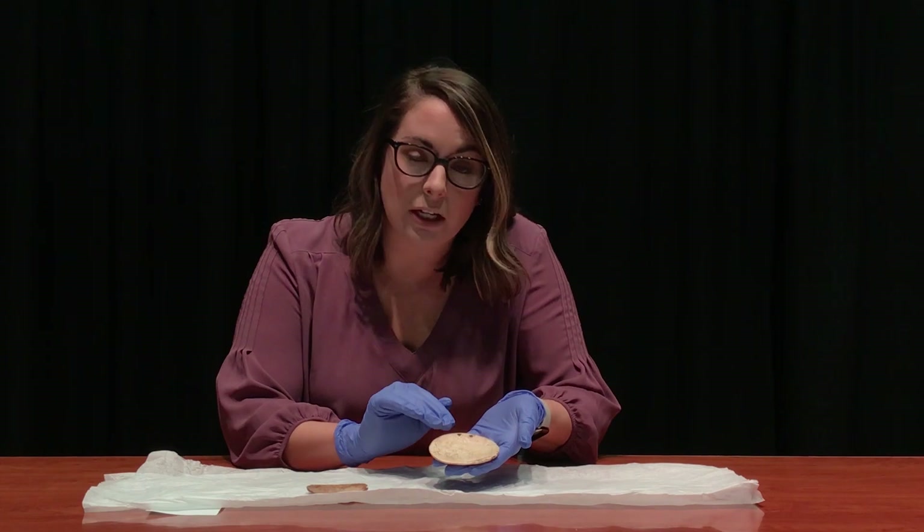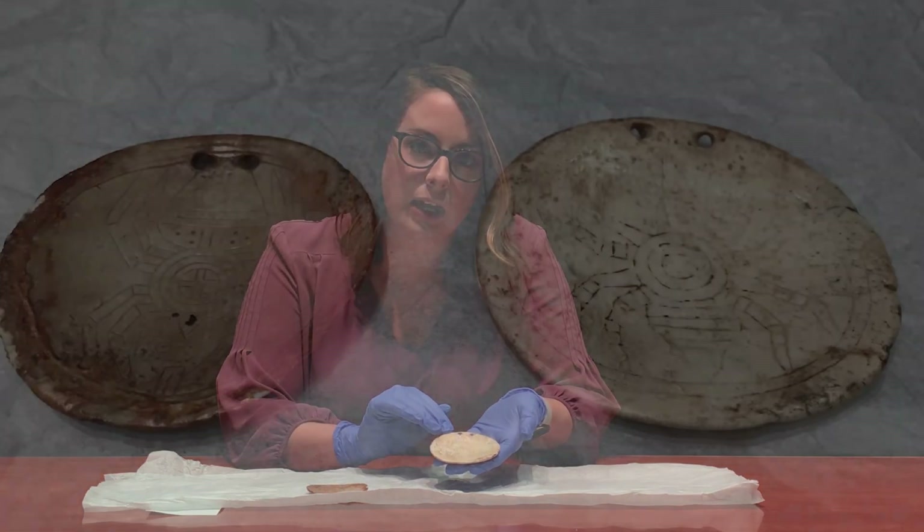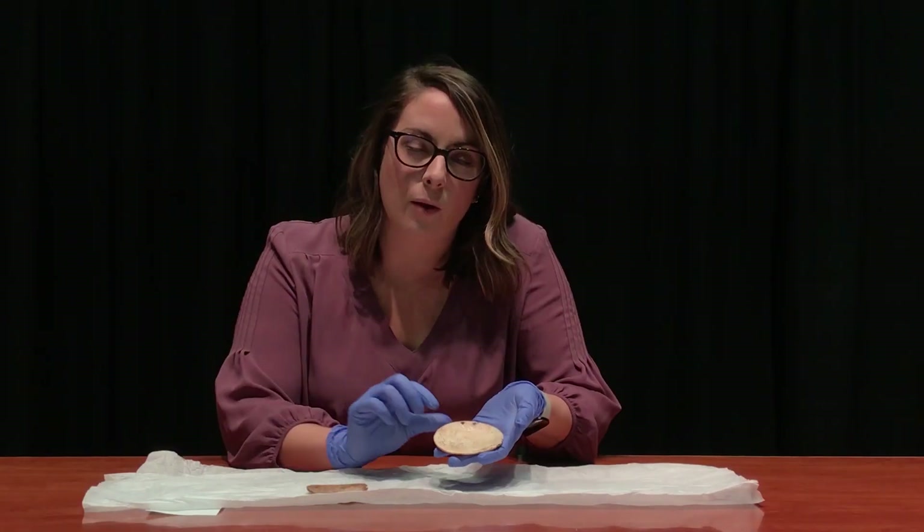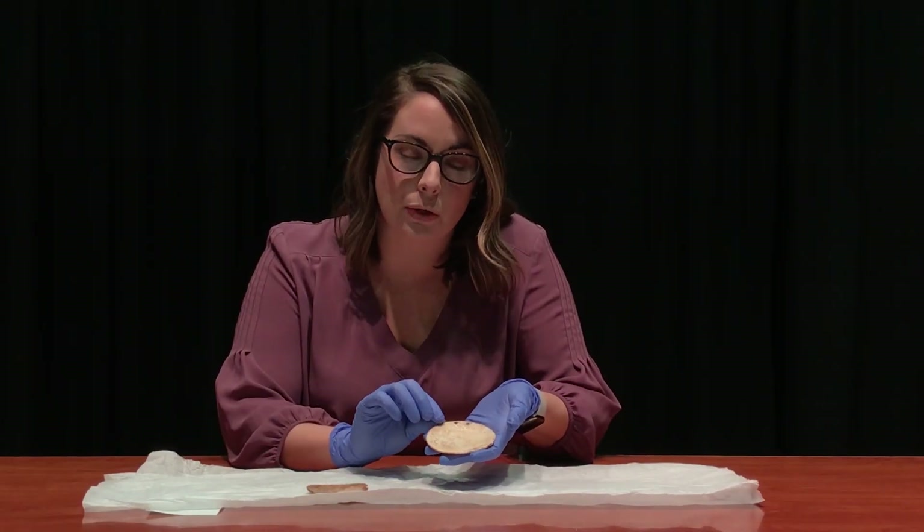So these are marine shell gorgets that were found in Fulton County at an archaeological site. And they're from the Mississippian culture, which dates back about four to seven hundred years ago.